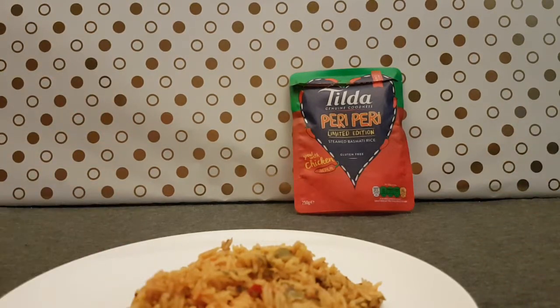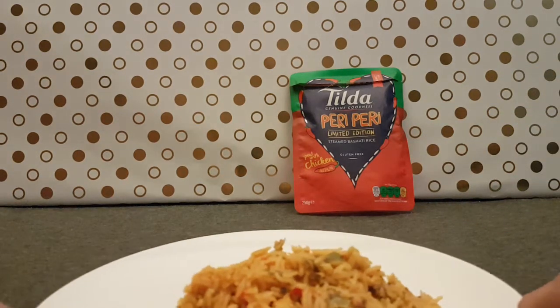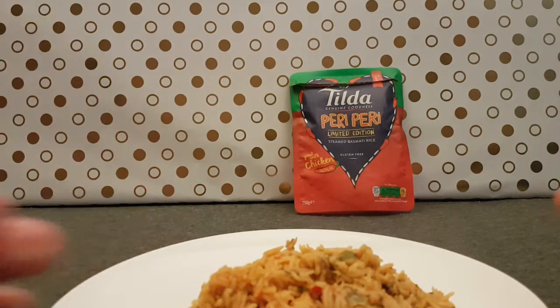And here it is before you. In case I forgot to say, this came from Asda. I can't remember if I said, but if I said it twice, that's a thing.